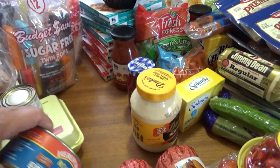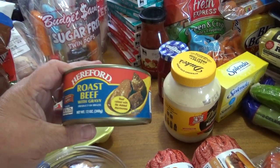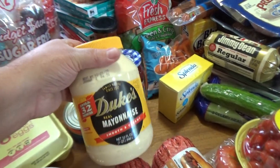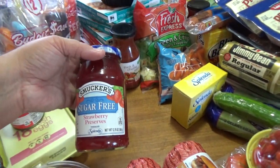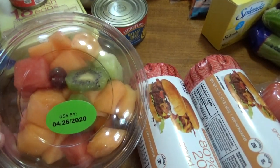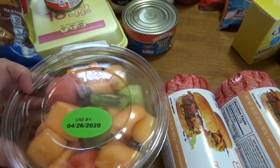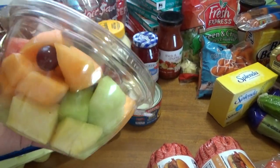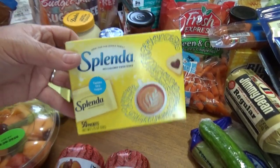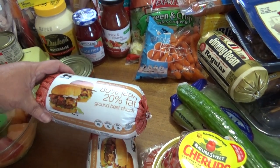I picked up something I don't normally get — a Hereford roast beef and gravy. I picked up a Duke's mayonnaise and a sugar-free Smucker's strawberry preserves. I picked up this bowl of fruit — it's got watermelon, kiwi, cantaloupe, grapes, pineapple, and all that good stuff. I just had a hankering for some fruit. I also picked up some Splenda packs and two Food Lion freezer-ready ground beef chuck rolls, the 32-ounce rolls.